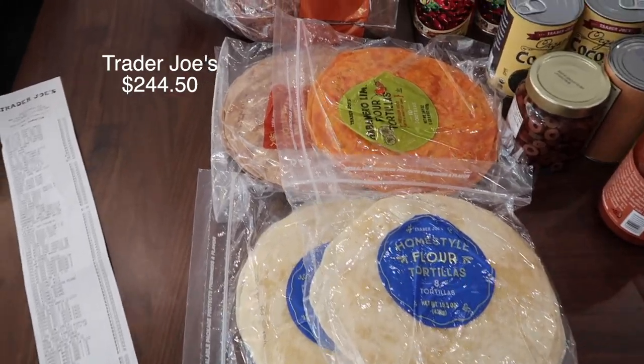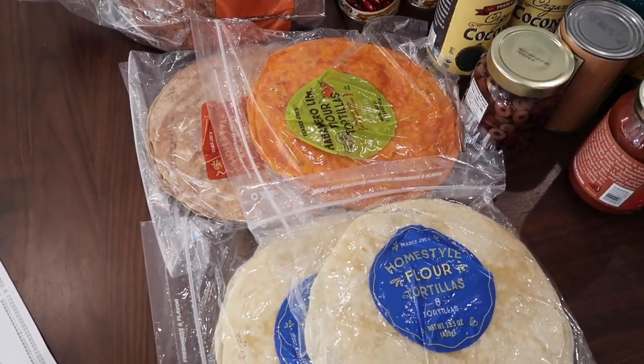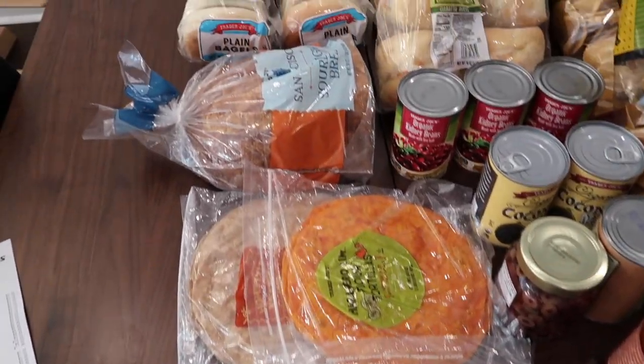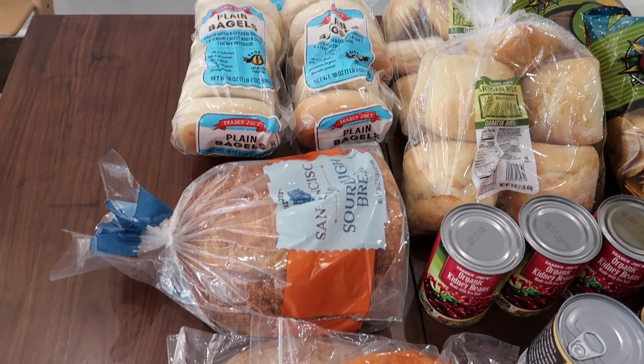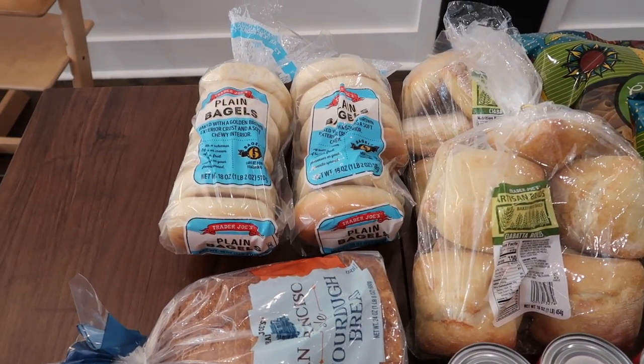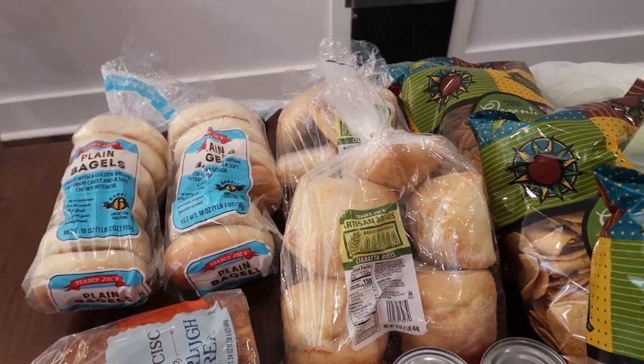Here's our food for the week from Trader Joe's. We have tortillas because we make a lot of burritos — three days a week we have burritos. We have sourdough bread and a couple bags of bagels that we use for our Saturday lunch. Here's some ciabatta rolls; we use those for tuna.